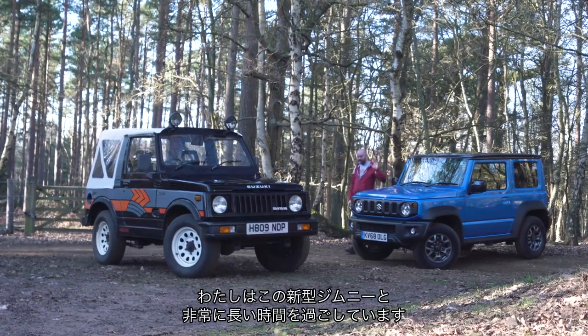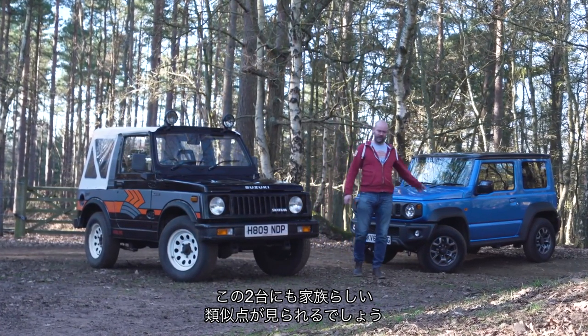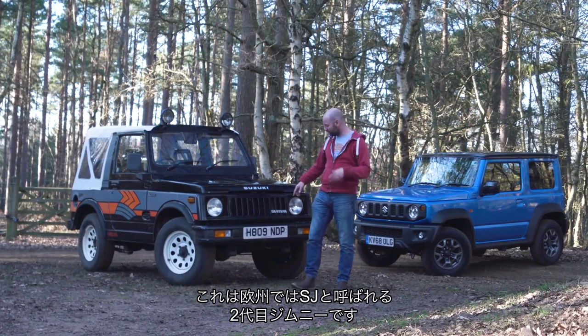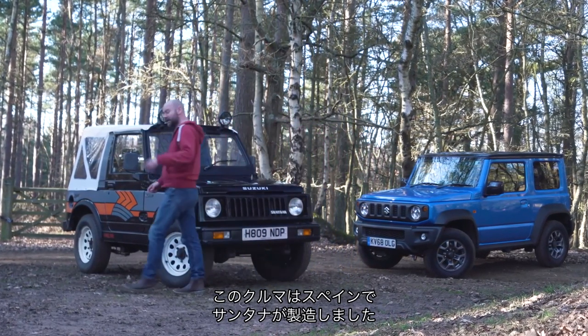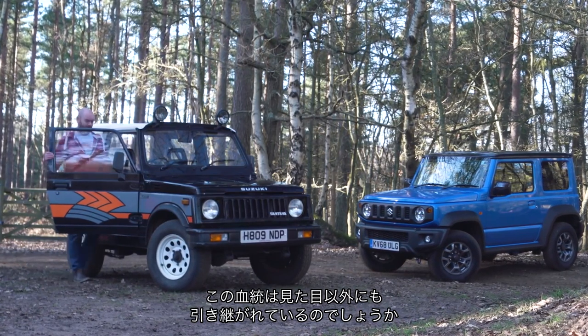So I've got an inordinate amount of time for the new Jimny — it's one of my favourite cars of the moment. And I think you can see the family resemblance between Jimnys young and old. This is actually a second-generation car. It was known as the SJ in Europe but the Jimny elsewhere. This one was actually built in Spain by Santana. So let's see if the family connection goes beyond just the way the two look.